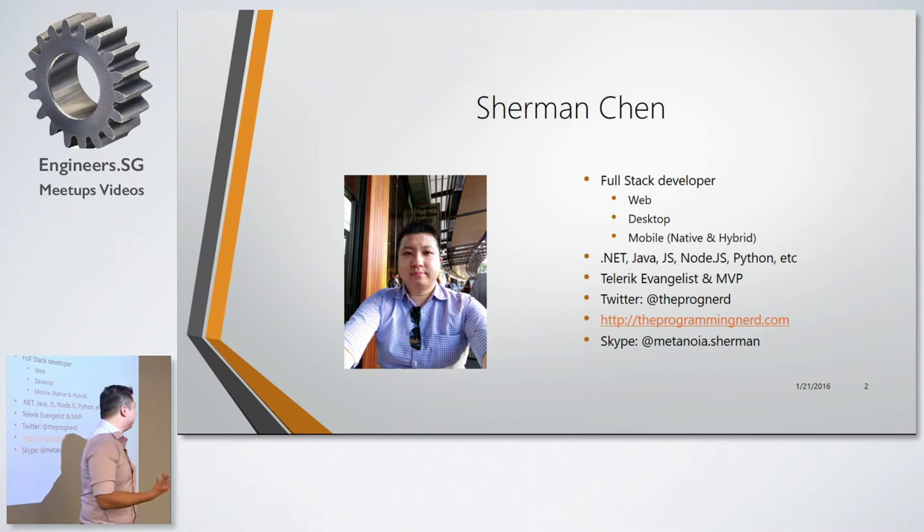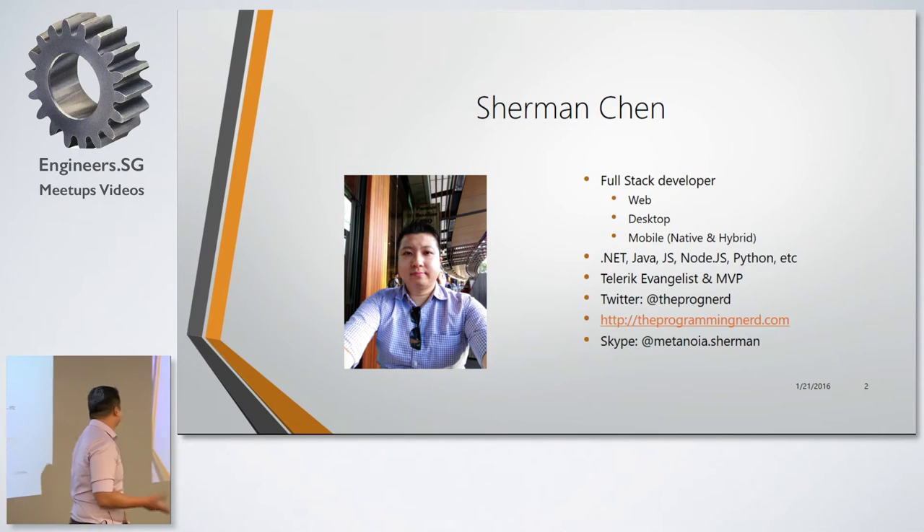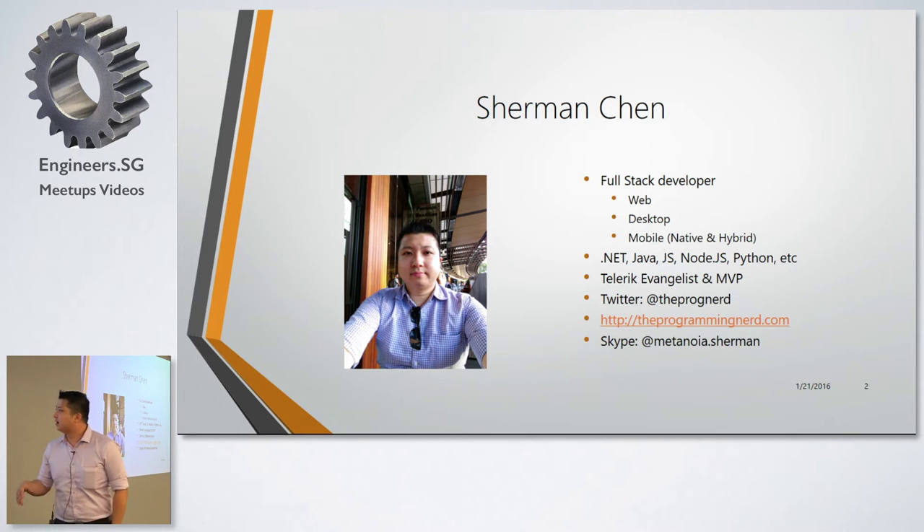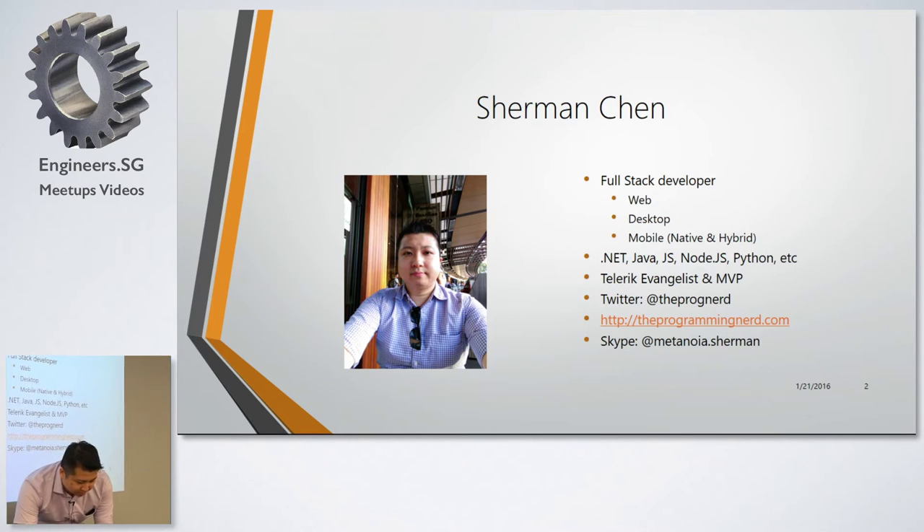Just a little bit of background — allow me to gloat for the next 30 seconds. I'm actually a full-stack developer; I've done web, desktop, and mobile. I'm currently also a Telerik evangelist and MVP, so if you want to follow me or visit my blog at theprogrammingnet.com, please feel free. You can also Skype me if you have any questions related to NativeScript, JavaScript, or any programming language.